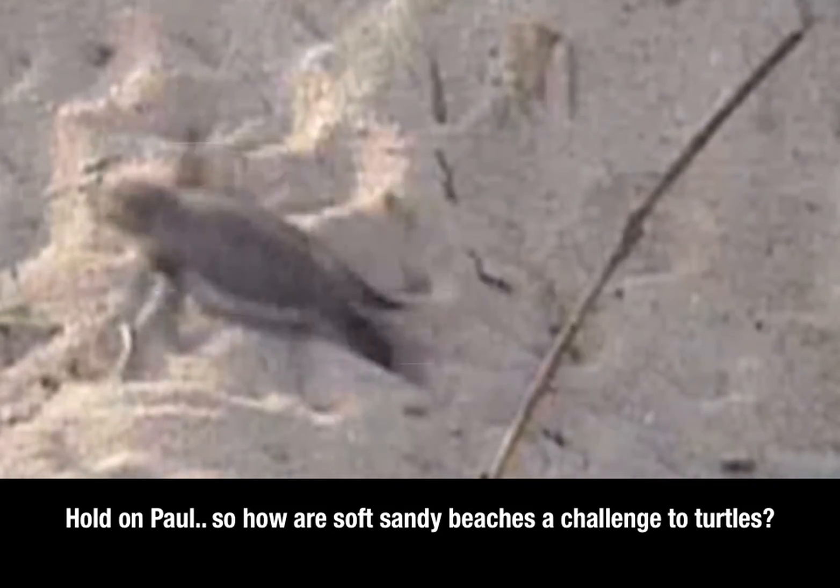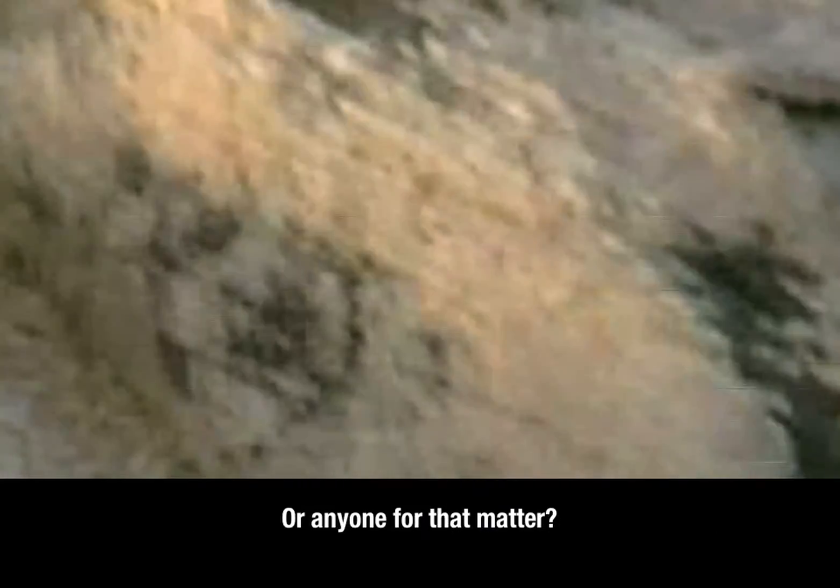So how are soft, sandy beaches a challenge to turtles? Or anyone, for that matter?